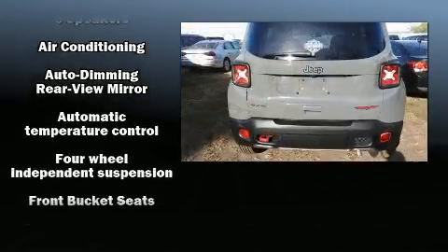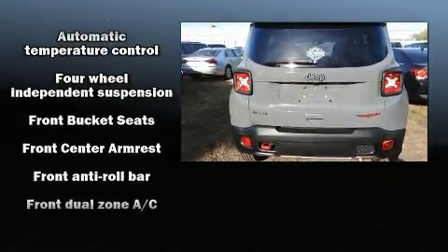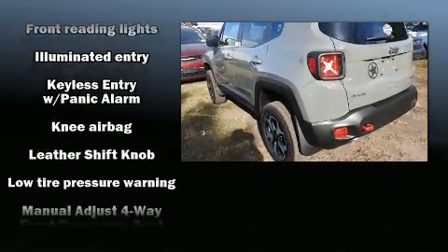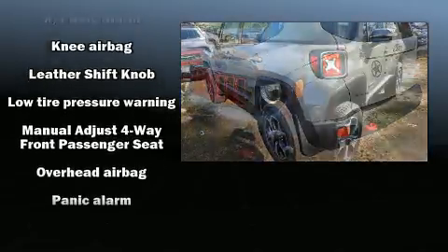Top features include rain-sensing wipers, a tachometer, front dual-zone air conditioning, front fog lights, power door mirrors and heated door mirrors, a roof rack, and power windows.